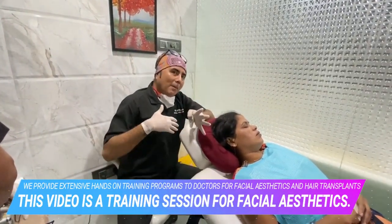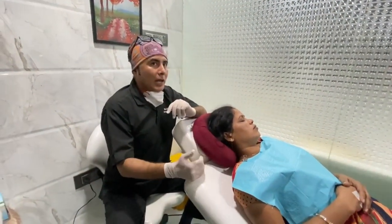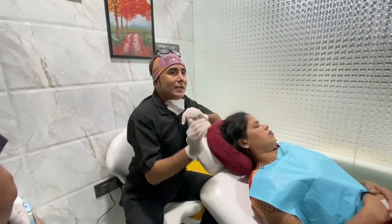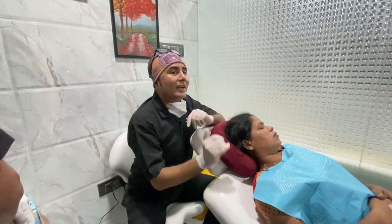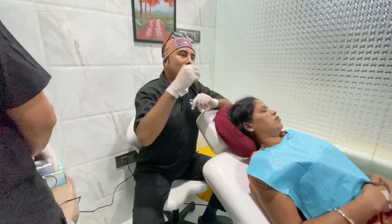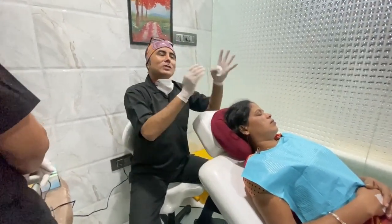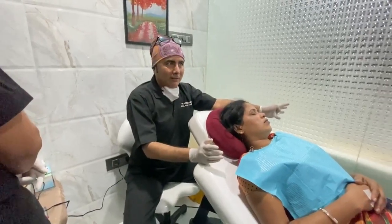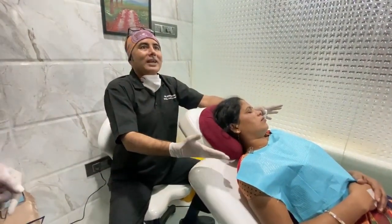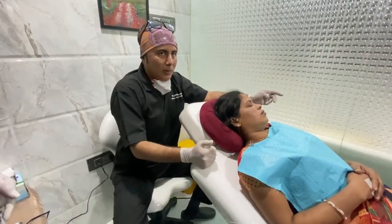Oral tranexamic acid at 500 milligrams OD dose also helps. What we can also do is utilize tranexamic acid by doing a micro-needling therapy — we use a dermapen and push it into the melasma lesions. It is going to interfere with the plasminogen activator, stopping the activation of the tyrosinase enzyme, so melanin is not produced.